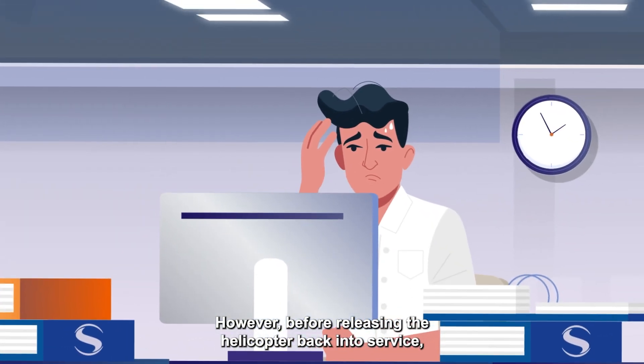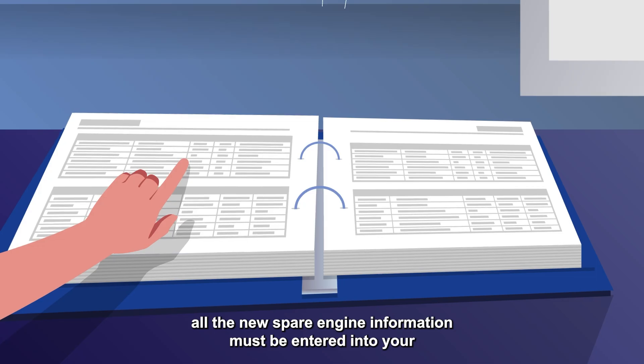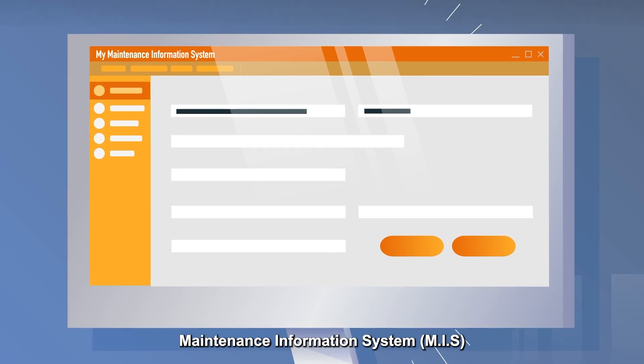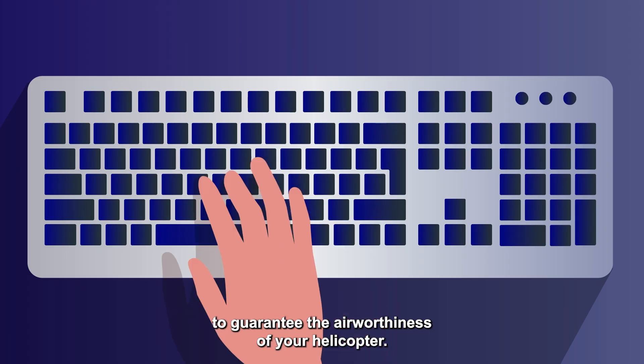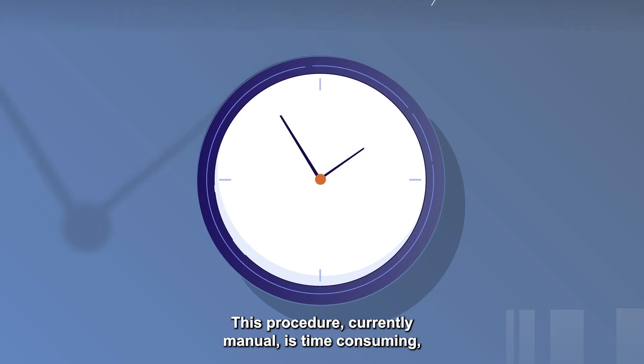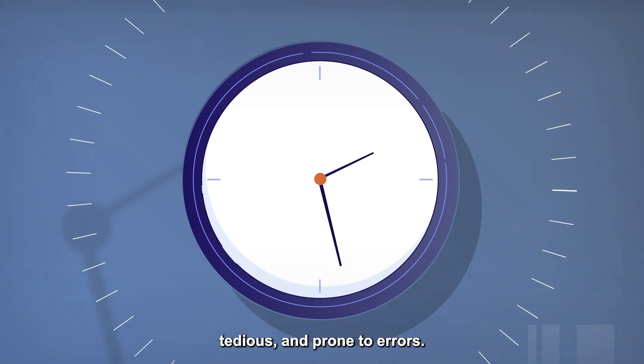However, before releasing the helicopter back into service, all the new spare engine information must be entered into your Maintenance Information System to guarantee the airworthiness of your helicopter. This procedure, currently manual, is time-consuming, tedious and prone to errors.